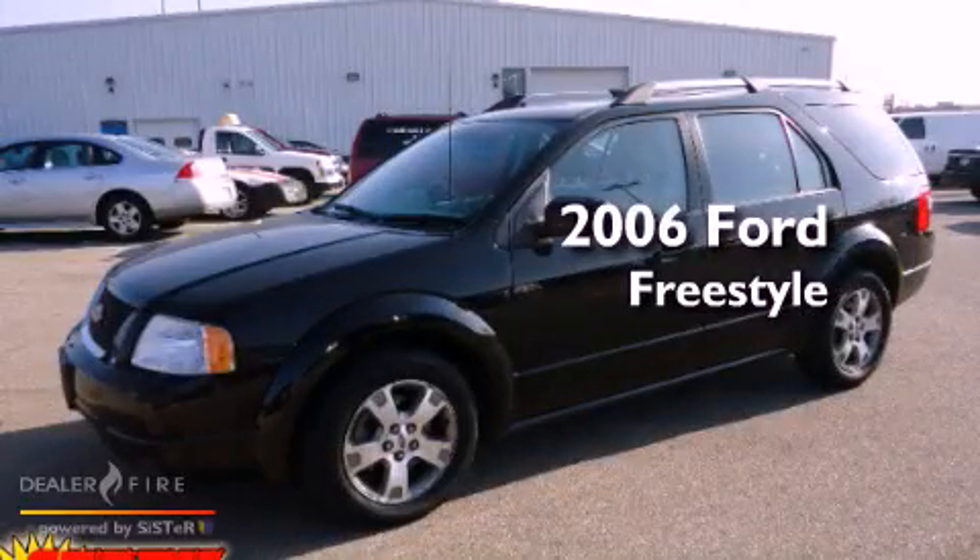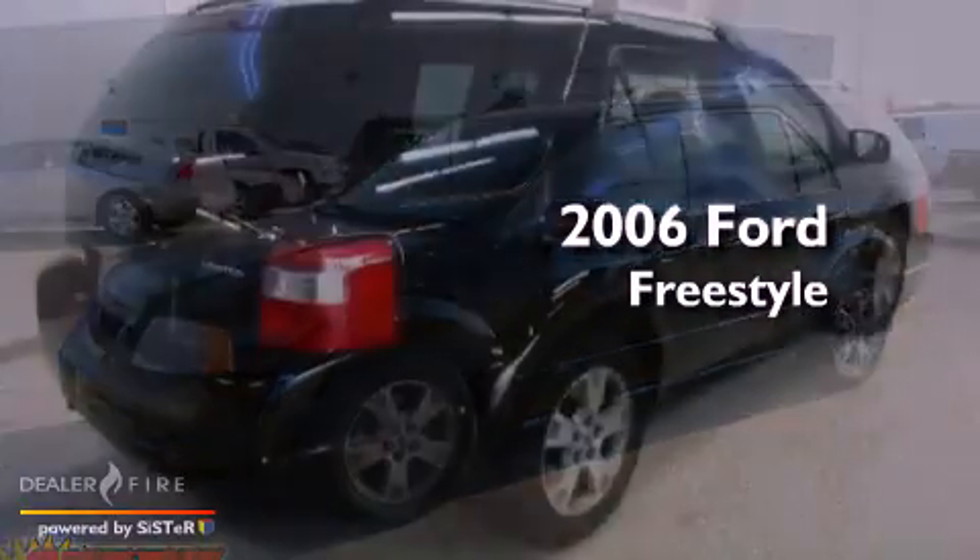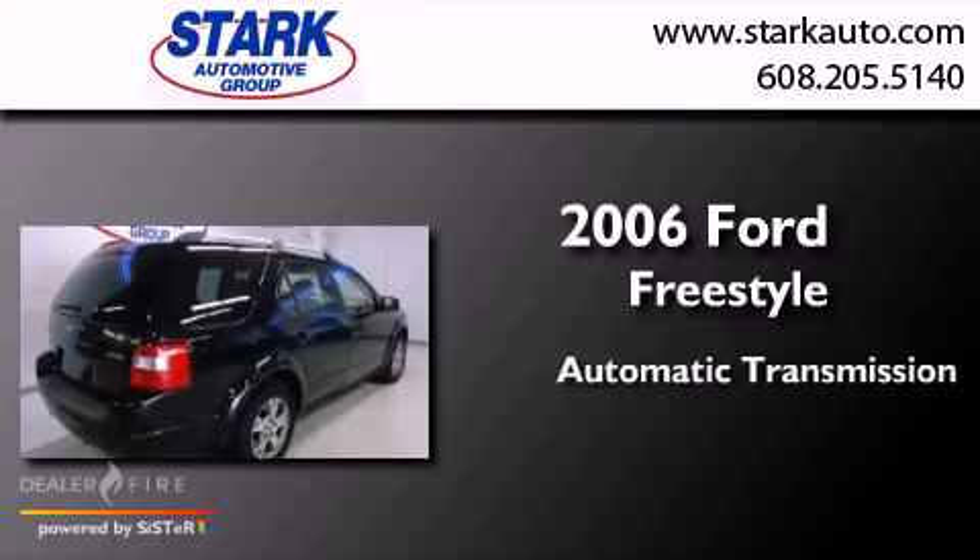This is a 2006 Ford Freestyle. This crossover has an automatic transmission and a six-cylinder engine.